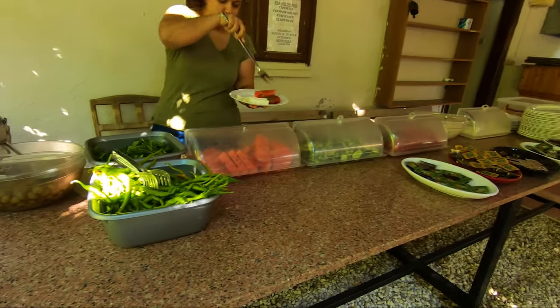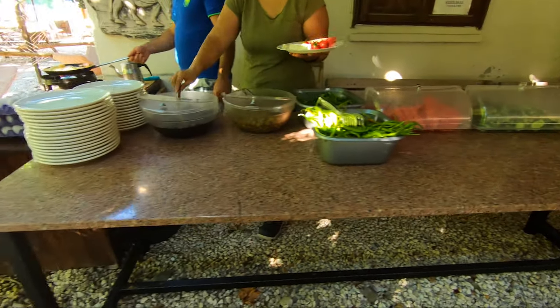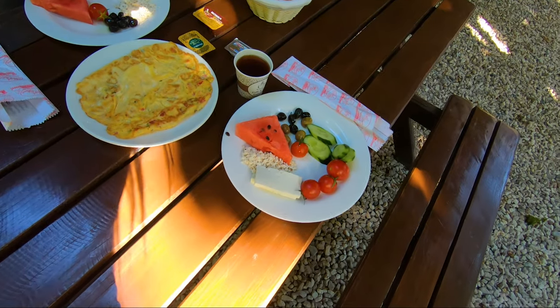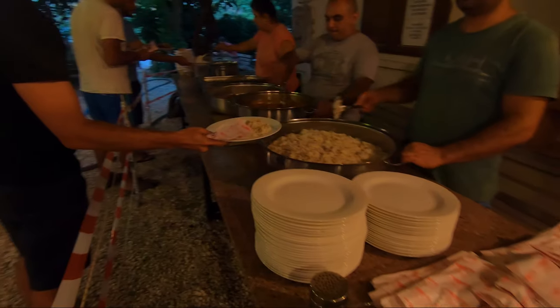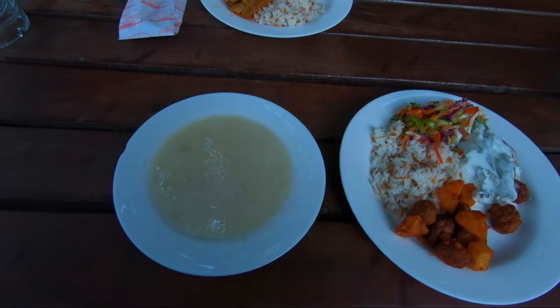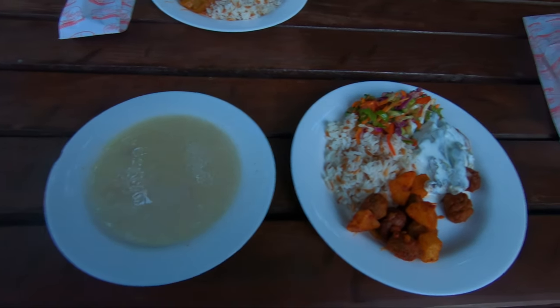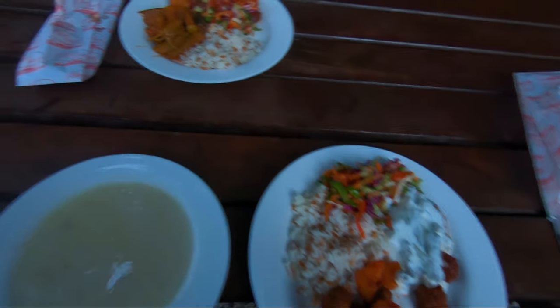A Turkish breakfast is also included and starts at 8:30. Dinner is fully included as well, which was a relief for us because in the area there aren't many options for other restaurants, markets, or grocery stores.